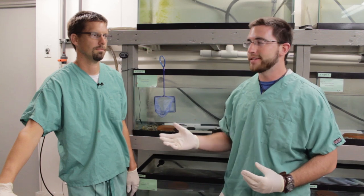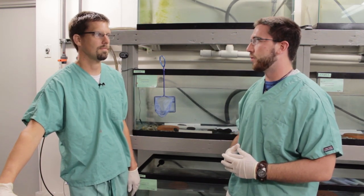We're behind the scenes in the biosecure room and this is Kent. Can you tell us a little bit more about this conservation program?